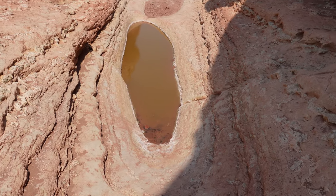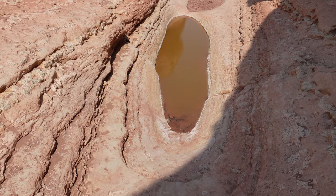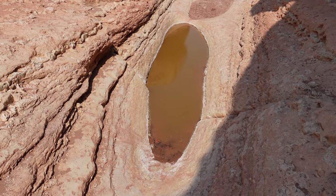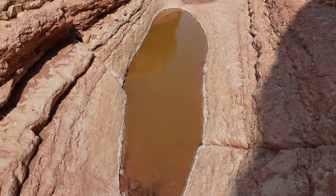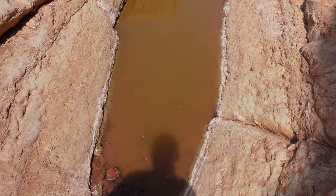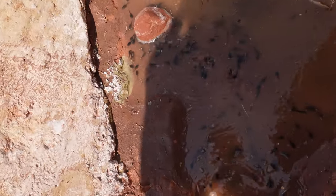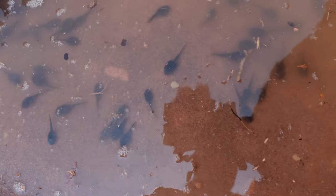There's like this — I think this is a pothole. Is that the term for this? Full of water. I wonder if animals like bighorn sheep come to drink from this. Wouldn't be surprised — it's the only water that I've seen out here. And look, there's life out here in the desert folks — tadpoles or something. Really cool.